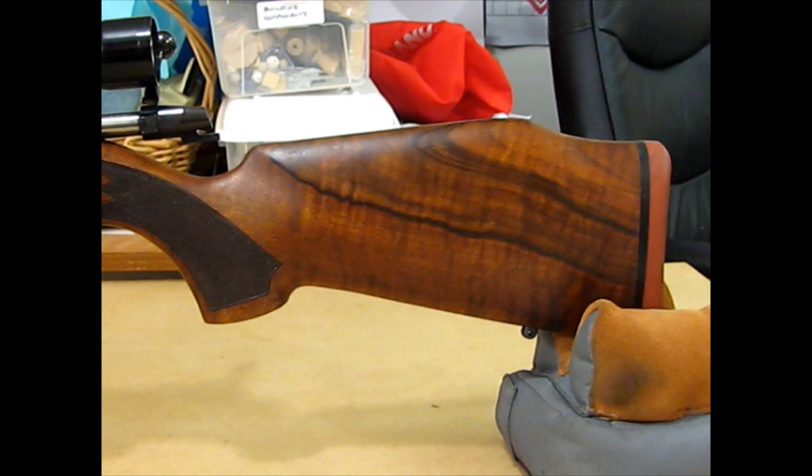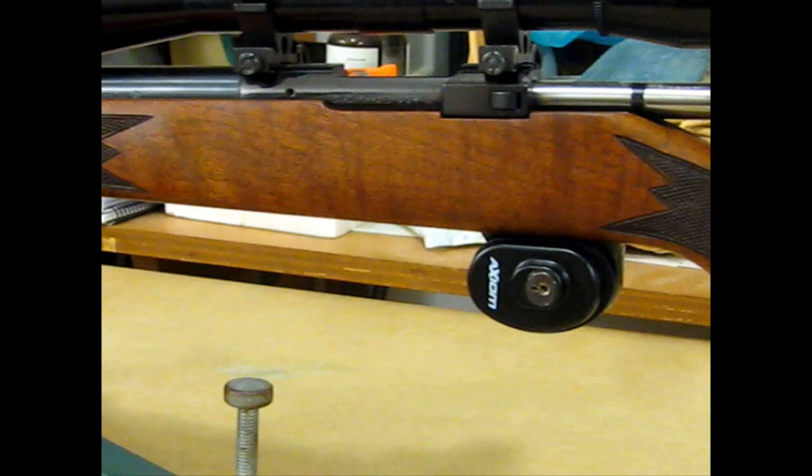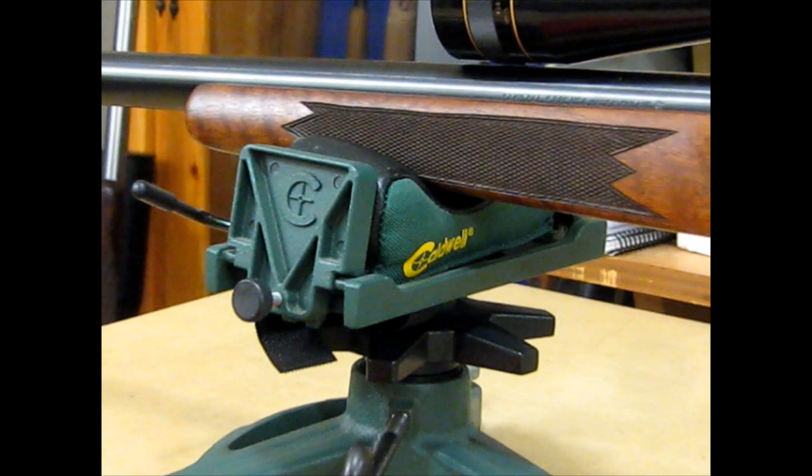Just a brief look at the left-hand side of the stock. Lots of figure here which the camera really doesn't pick up very well, especially along the forestock and to the tip of the forearm. It's really quite a bit of figure. I guess the light isn't great in here. At any rate, it's a very pretty rifle. And it's a shooter.